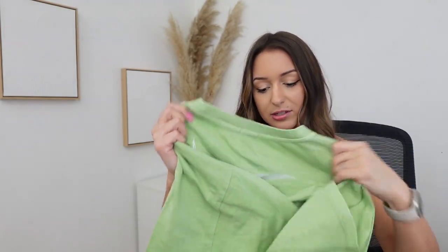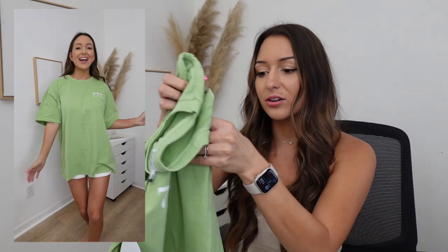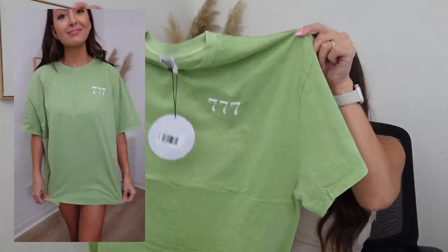I actually almost bought this last time — I think it was out of stock because I'm obsessed with it. It's got the angel number 777 on it. I love it — it's also from their Earth Club collection. For my matching set, I went with something I could actually wear as a full outfit, though it's definitely more casual.